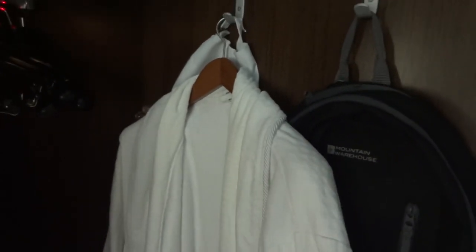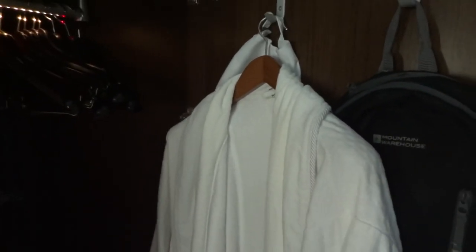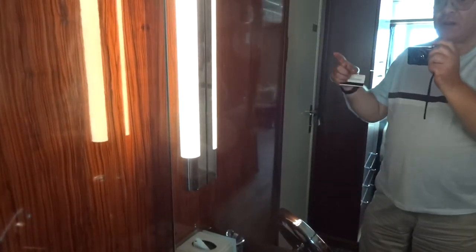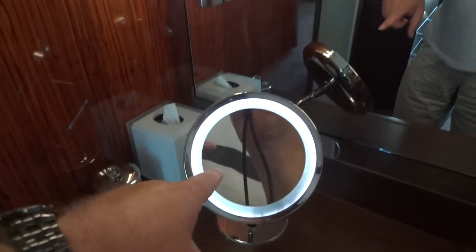The ship provides you with the inevitable dressing gown, but unlike almost all other ships, these actually fit larger people — they're a decent size, which is unbelievable. And of course my wife loves this: the inevitable hotel slippers, two pairs. That's great. At the end here is a nice little area for putting makeup on — nicely lit, a great mirror, and a hairdryer of course.